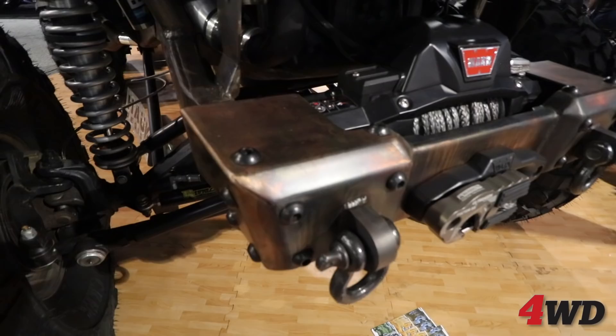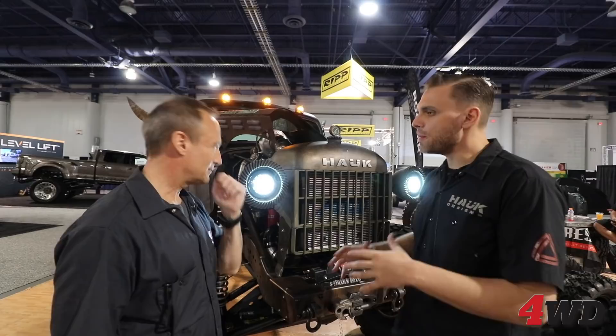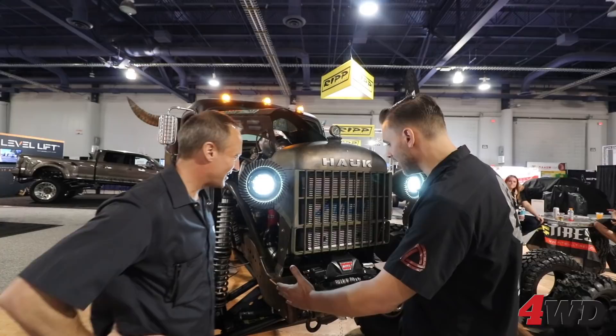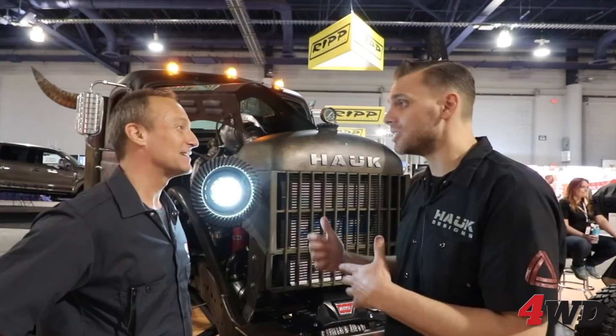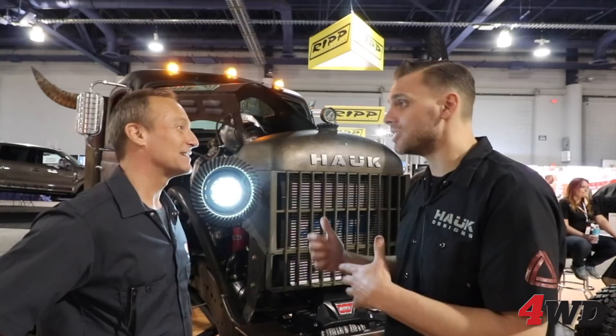So what can you tell us about the front end? You've obviously used a Warn winch up here. We produce a whole line of products — our Hawk Off-Road line for the Jeep JK and JL. What you have here is our new JL bumper that's been modified, actually shortened and slightly modified to fit and accommodate the front of our wrecker. We did that to pay tribute to some of our other products. Same with the rear bumper — it's actually a JL rear bumper that's been shortened as well.